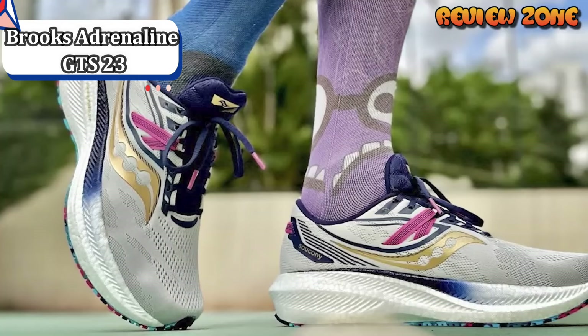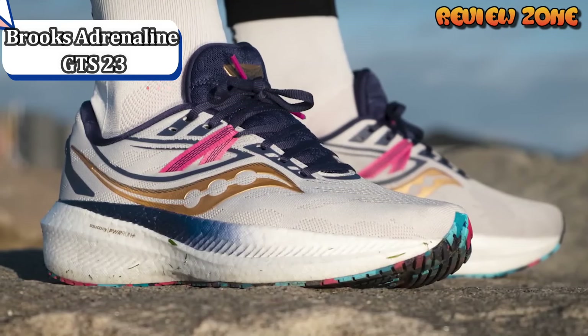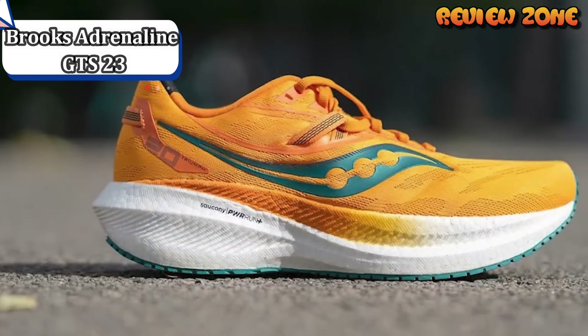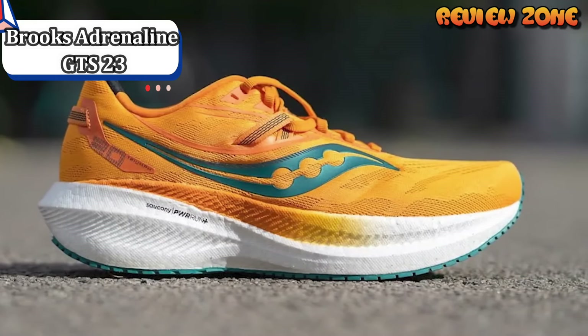These shoes are best for those who need extra support and comfort. Lace up and you're ready for your everyday run. This shoe gives your whole body support, and with the updated soft cushioning and enhanced upper, you experience optimal comfort. The guide rail support system guides the feet without actually correcting them, making the support feel very natural.